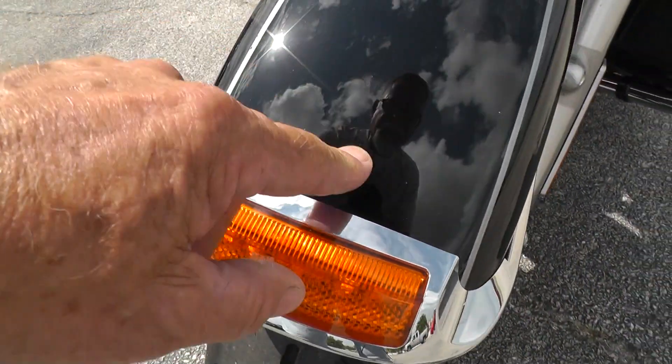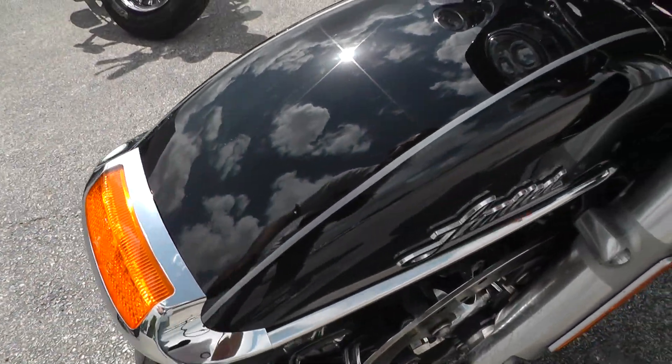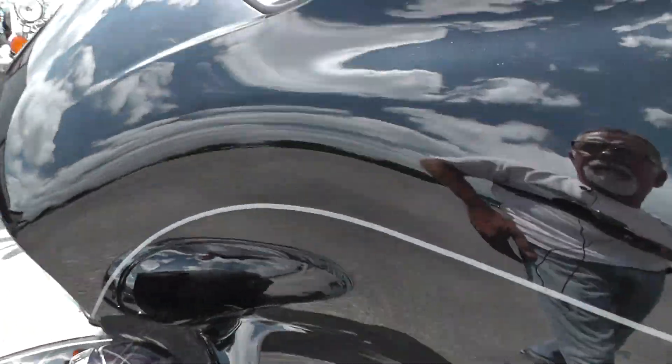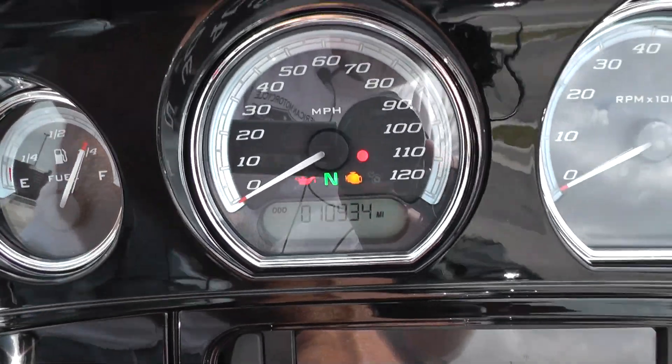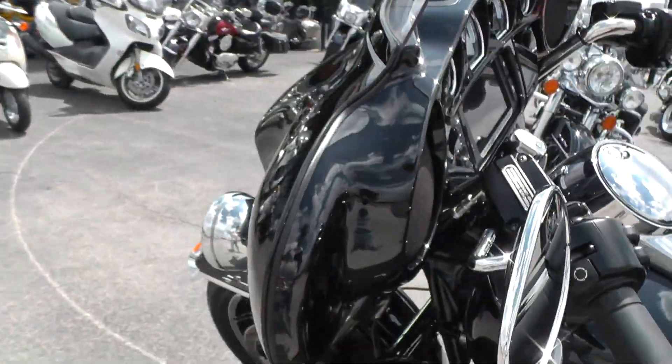You can see just some minor little rock pecks here on the front of the fender — there's one right there. It's got 10,934 miles. Got the painted inner fairing here, looks real nice.